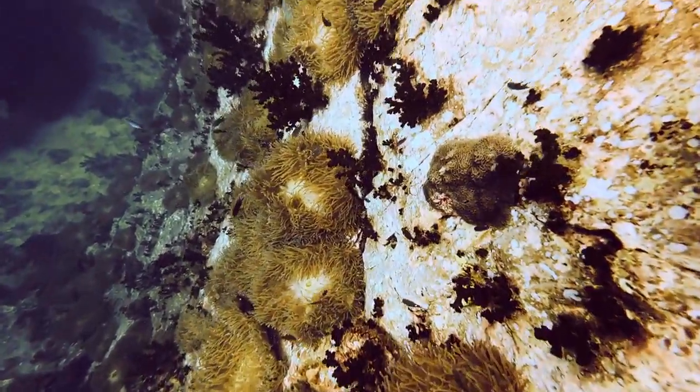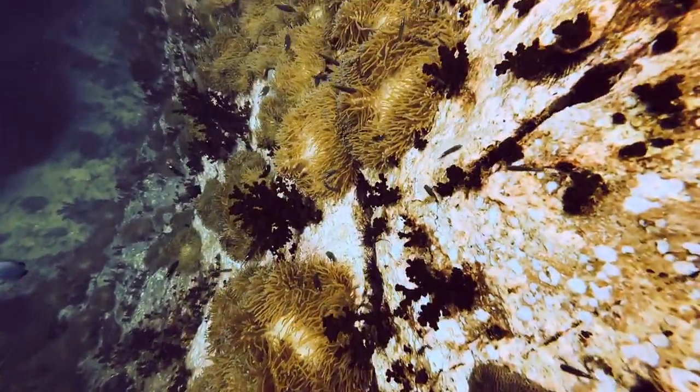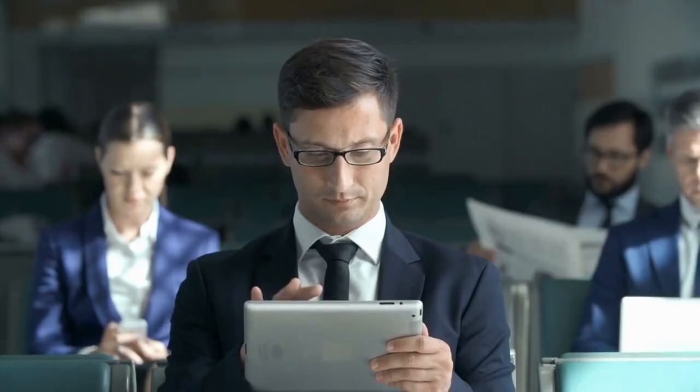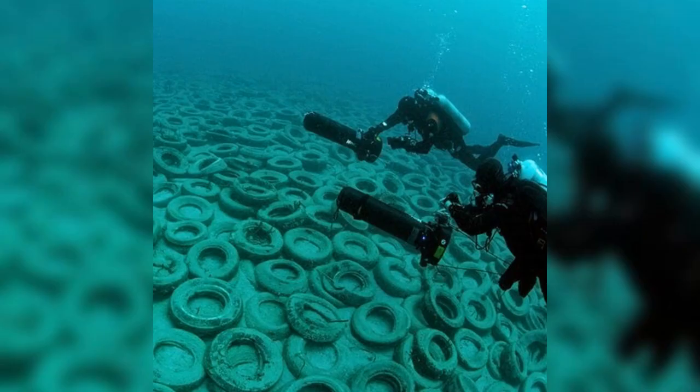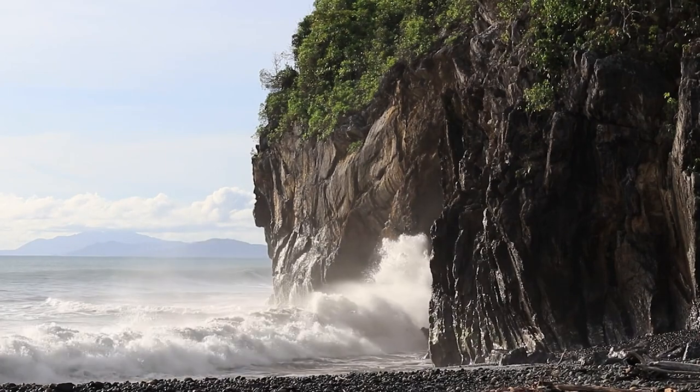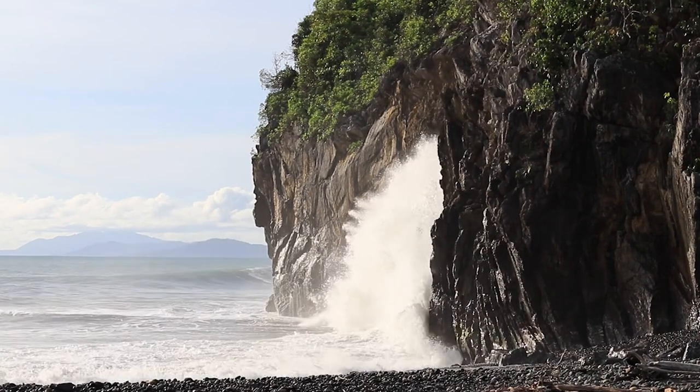50 years have passed, and the reef is almost unrecognizable from what it looked like before. Despite having the best of intentions and promising big results, the Osborne Artificial Reef was a catastrophic failure.